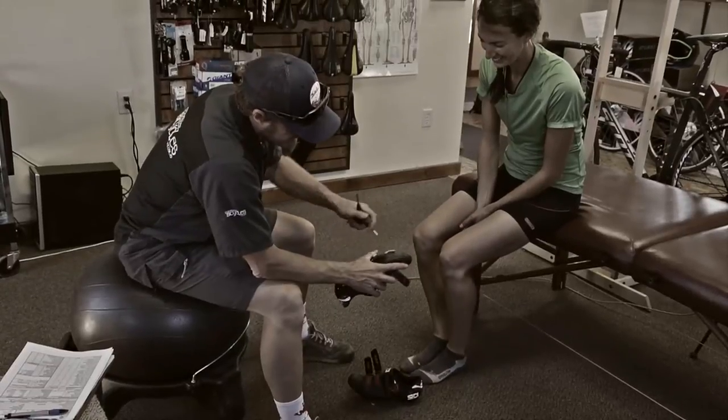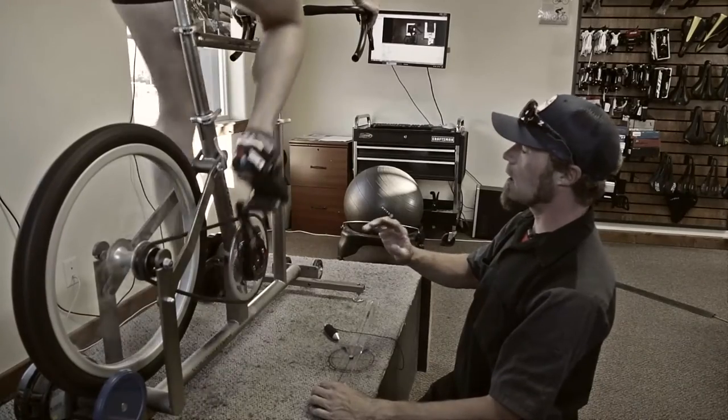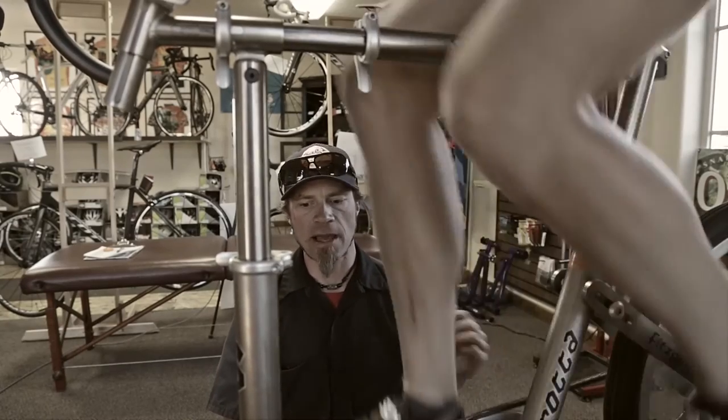Once we've done the measurements and flexibility check, we go ahead and do proper cleat placement. Once that's taken care of, you get on the bike. That can either be done with a new bike fit, which is on our Serotta size cycle, or an existing bike fit where you bring in your own bike and we mount that up on a trainer.